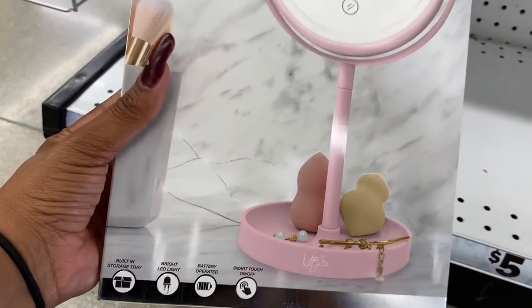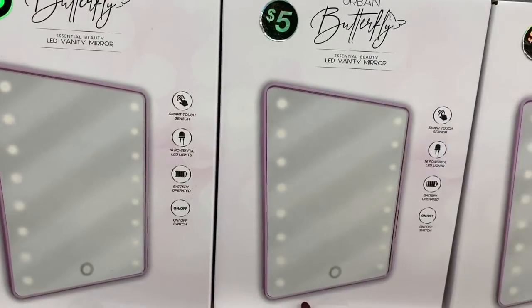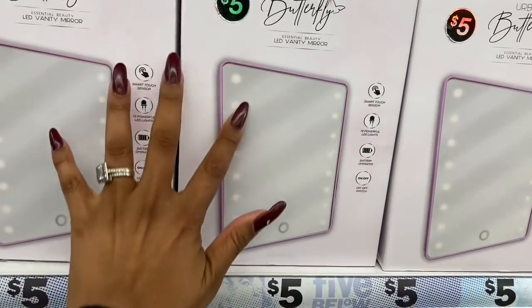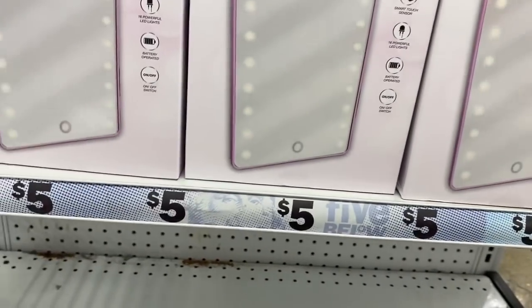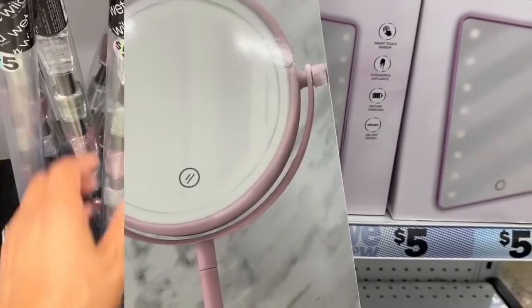There's a tabletop LED vanity mirror with a light for five dollars — super cute. They also have the LED Essential Beauty Vanity Mirror for five dollars, which is a little smaller but has a little section at the bottom to hold your brushes.